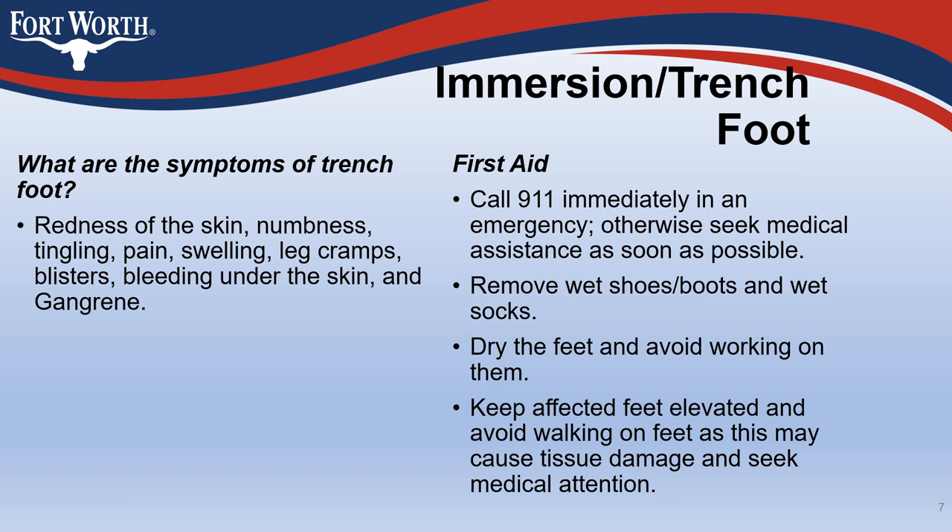For first aid, call 911 immediately in an emergency. Otherwise, seek medical assistance as soon as possible. Remove wet shoes, boots, and wet socks. Dry the feet and avoid working on them. Keep affected feet elevated, avoid walking on feet as this may cause tissue damage, and seek medical attention.